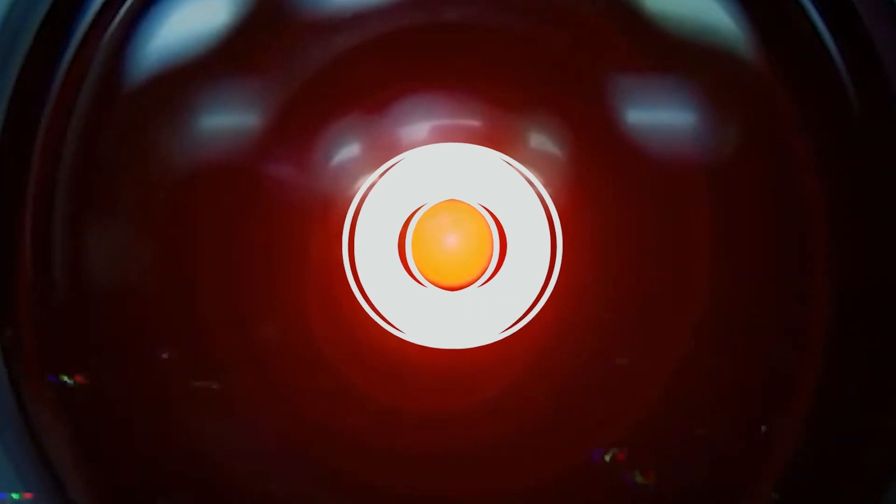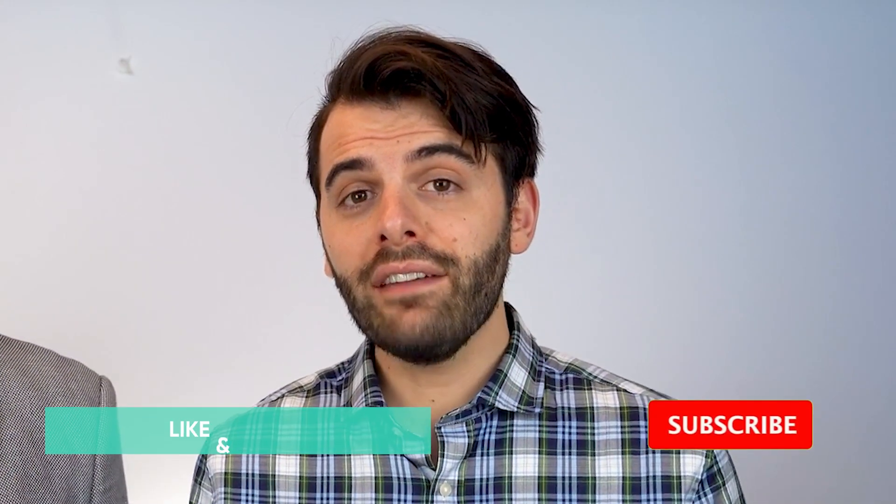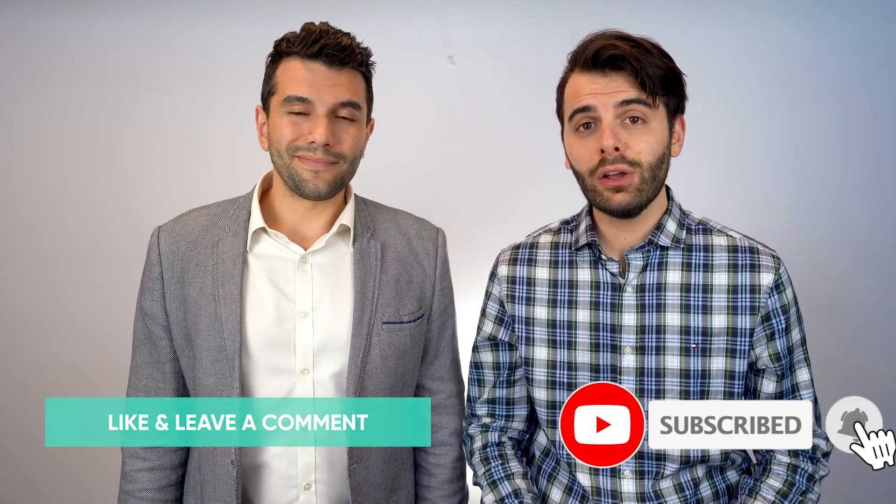That's it for today, guys. If you have any questions, hit us up at huntergalloway.com.au. And as always, thanks for watching.